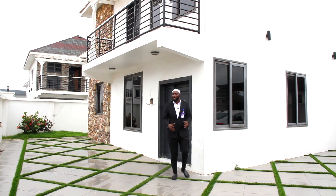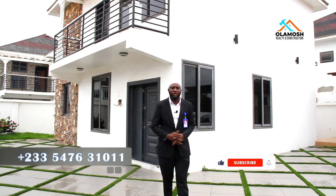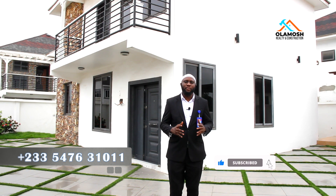Hi everyone, welcome back to my YouTube channel Olamosh of Ghana, where we talk about everything real estate here in Ghana, Nigeria and beyond.